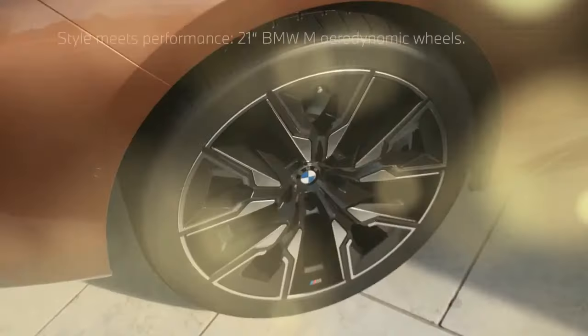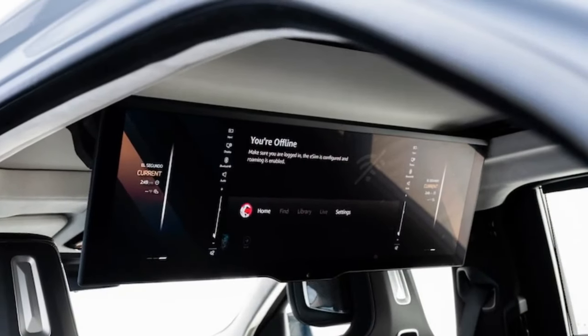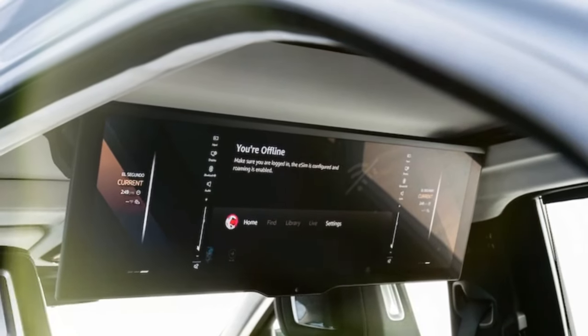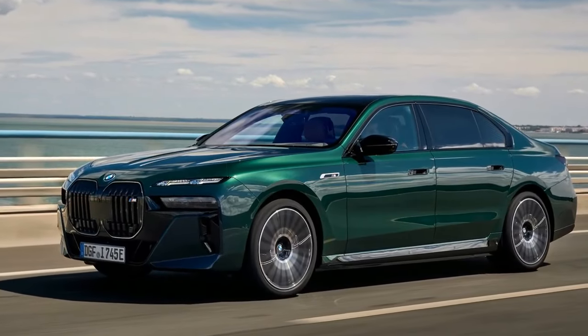Its front end is startling, to say the least. Yet, if you can overlook its eccentric design — which admittedly is easier said than done — the BMW i7 M70 emerges as the premier large luxury car currently available.